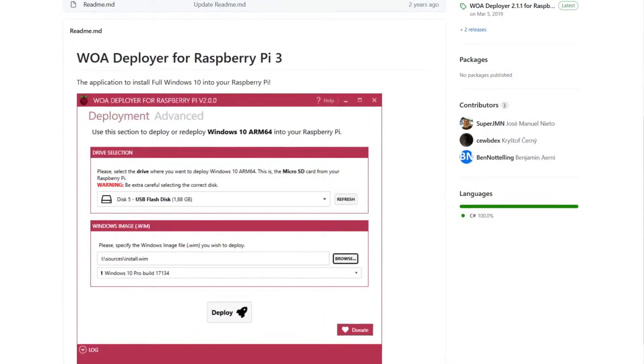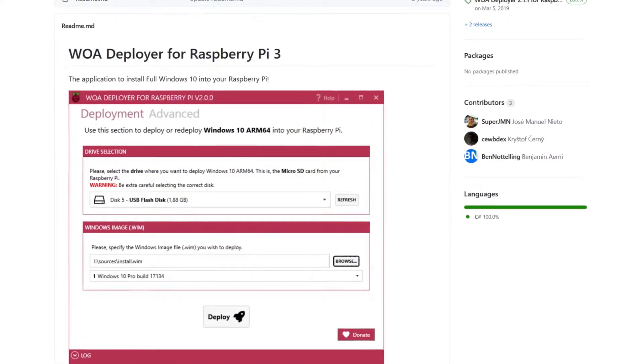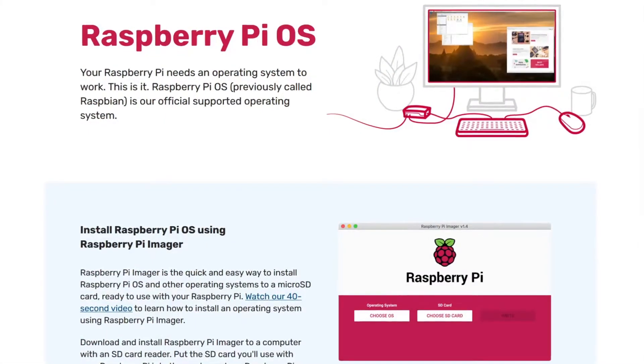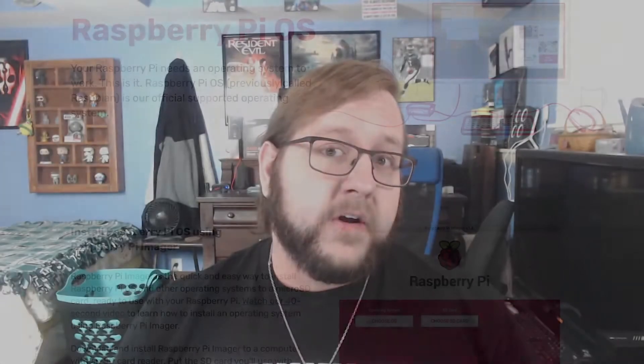Now, for the software side of things, which is just as important as the hardware, you will need to run an operating system built for the ARM architecture, which is primarily dominated by Linux distributions like Debian and Ubuntu, but there are also builds of FreeBSD, NetBSD, and even Windows 10 that can run on the Pi if you look in the right places. Conveniently, the Raspberry Pi Foundation provides an OS dubbed Raspberry Pi OS, formerly known as Raspbian, which is basically an ARM build of Debian with some hardware-specific tweaks for the Pi.